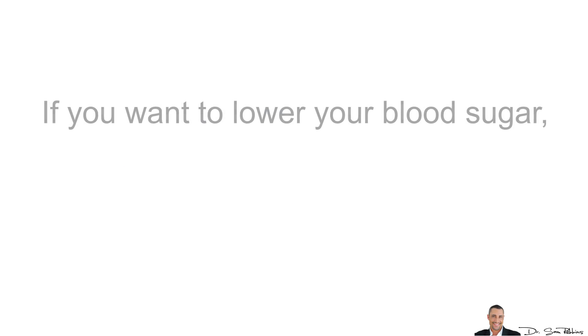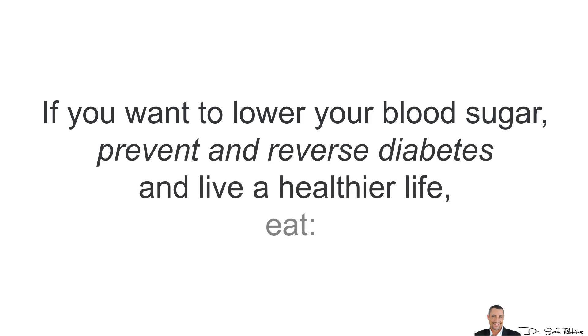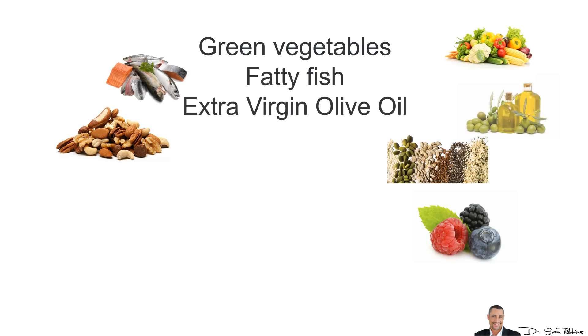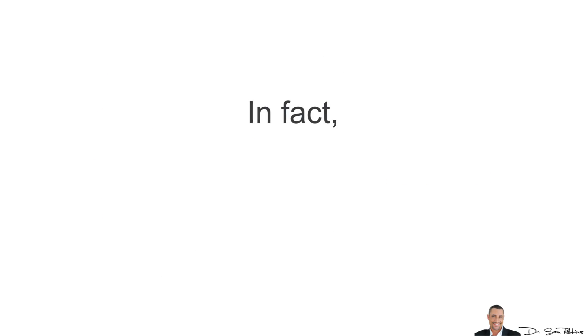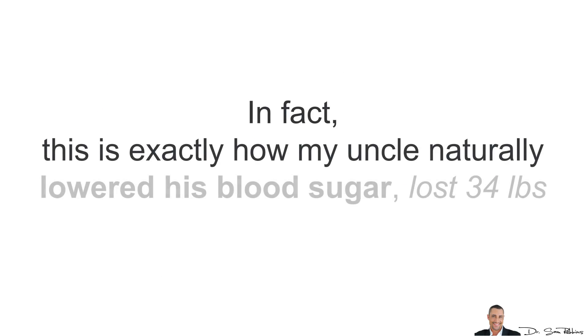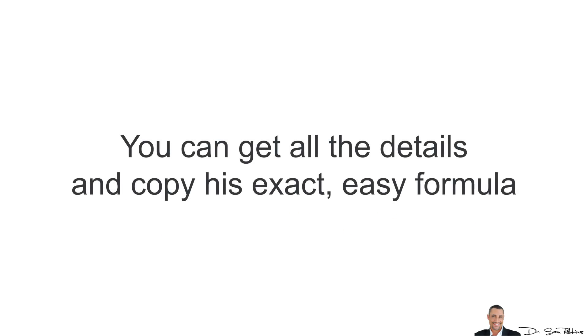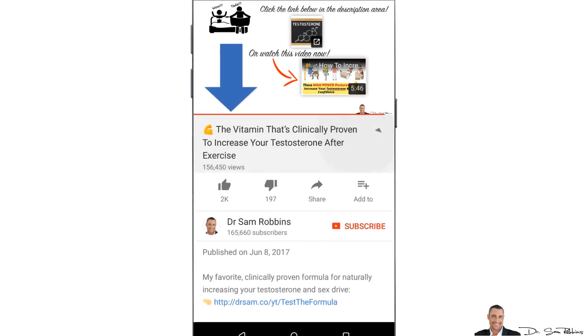In summary, if you want to lower your blood sugar, prevent and reverse diabetes and just live a healthier, longer life, eat more green vegetables, fatty fish, extra virgin olive oil, raw nuts, seeds, apple cider vinegar, berries and for faster results, take specific plant and herbal extracts. In fact, this is exactly how my own uncle naturally lowered his blood sugar, lost 34 pounds and even reversed his diabetes — and you can get all the details and copy his exact, easy-to-use formula by clicking the link below in the description area.